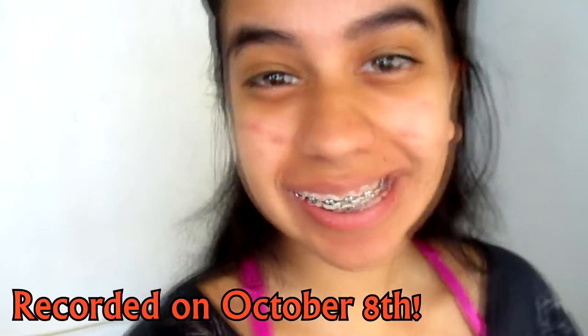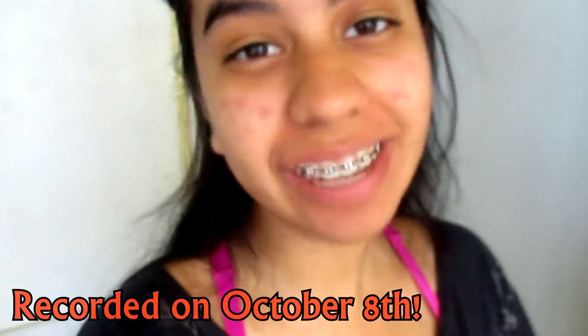Good morning! I just announced the giveaway winners and you guys already know who the winner is if you're watching this. Congratulations to the winner again and I hope you guys enjoy the candies.